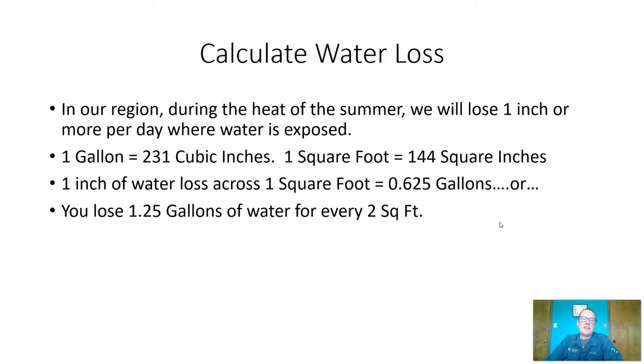So how does all this higher elevation, higher temperature, low water, and low humidity calculate into water loss? In our region here in New Mexico, during the heat of summer, we will lose one inch or more of water per day where that water is exposed. That's due to the dry winds with typically 5% humidity, winds blowing across the surface, the higher temperatures, the higher elevation — all of that is taken into account when we calculate how much water we will lose. So if you're losing one inch of water on your surface per day, let's see what that equates to.